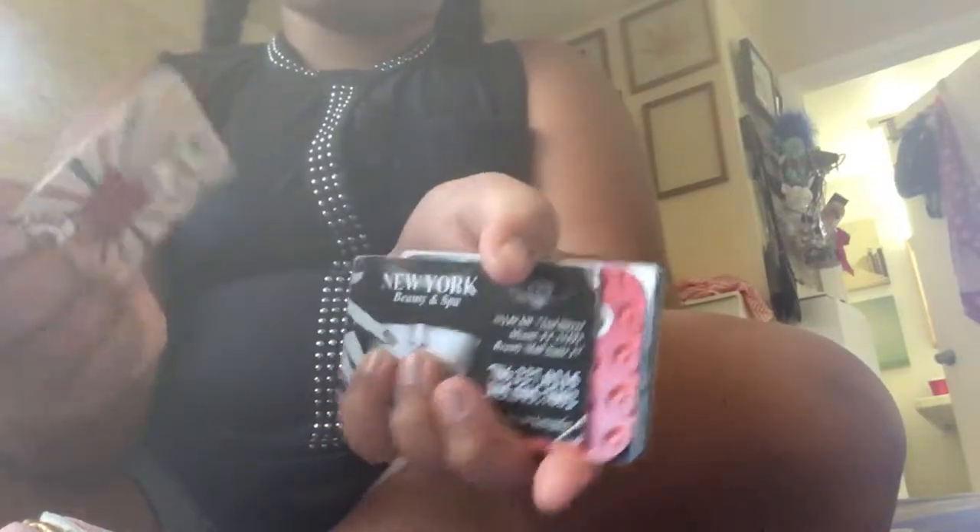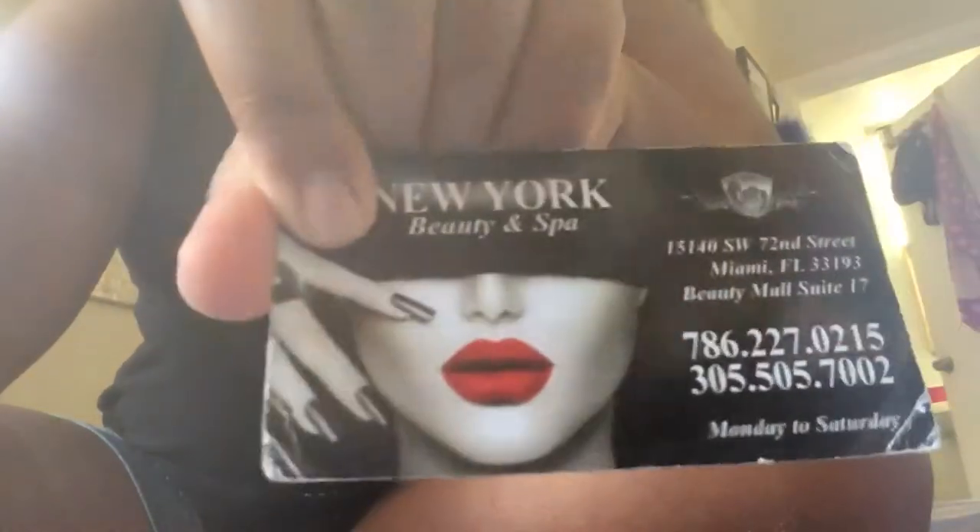I forgot which store this one is from, and then I have a toy gift card — I have a lot of toy gift cards. This is a business card from someone who did my nails — a French manicure, she did it really well. This lady did my nails and she speaks Spanish. You can find her in South Miami.